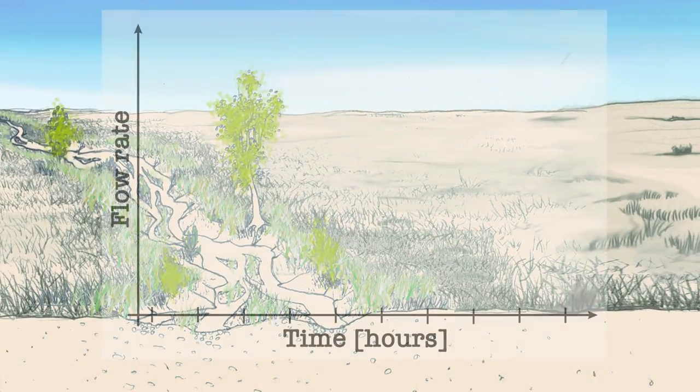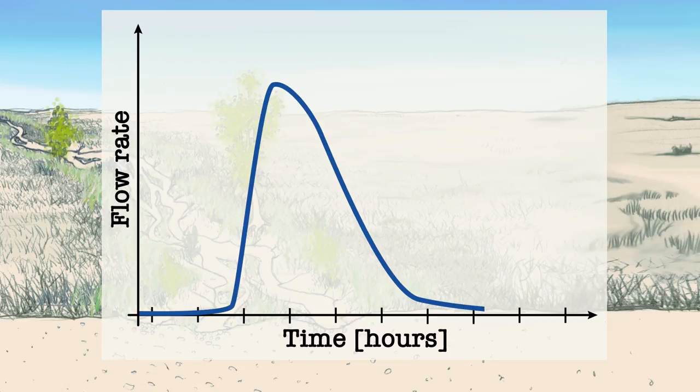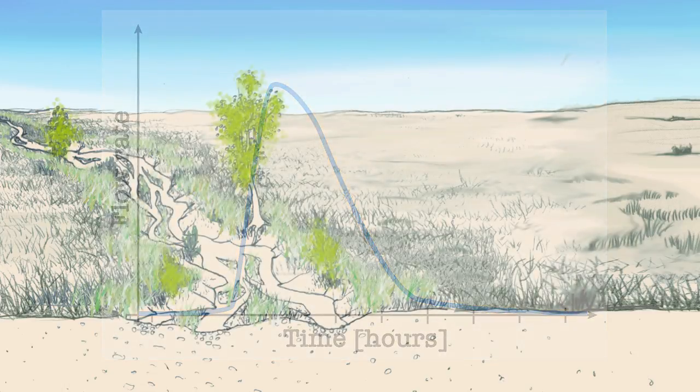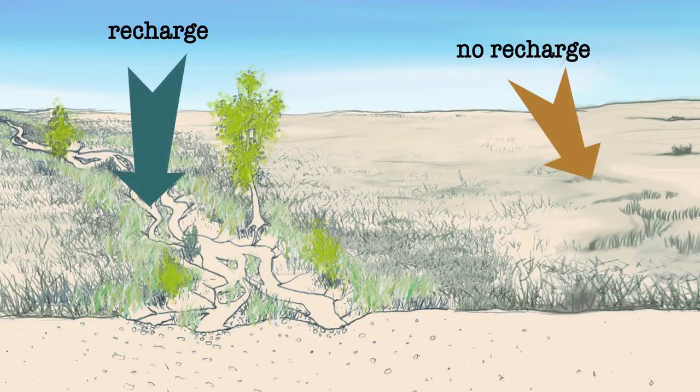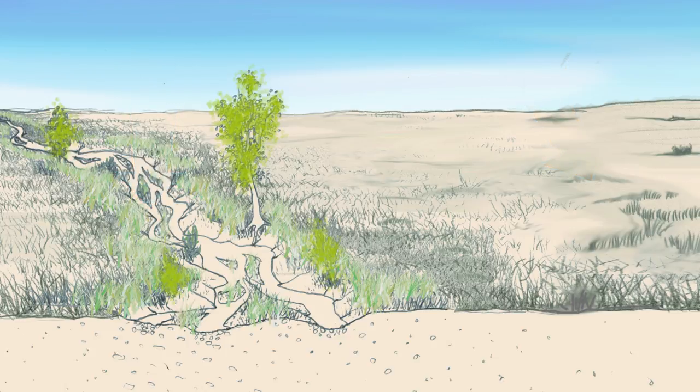If you were to graph that flood in the stream channel, it would look a little bit like this, with a sudden peak and then a more gradual decrease in flow rate as the channel dried up. This is important because recharge happens mostly in these stream channels, so understanding how the stream channels work will help us assure our water supply.